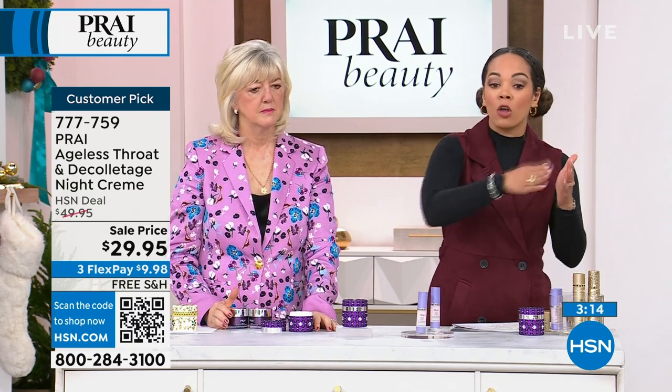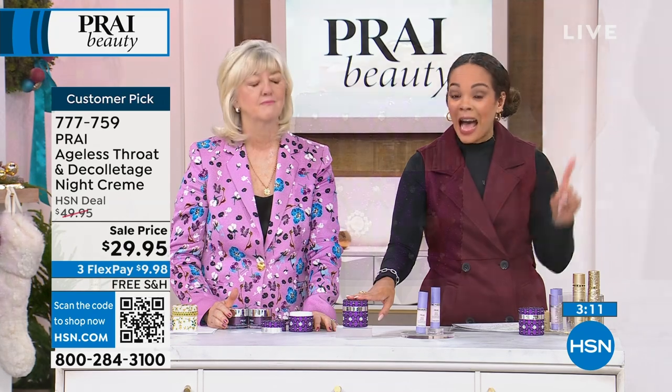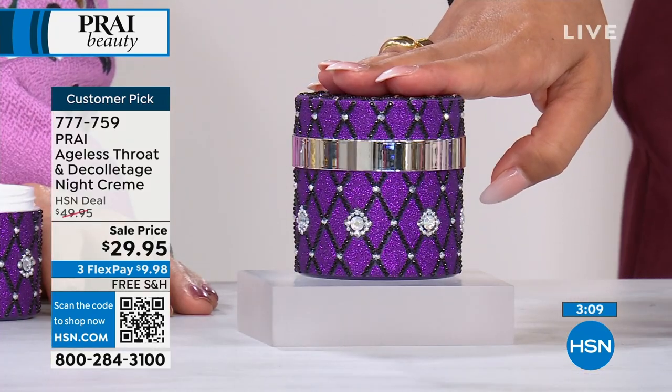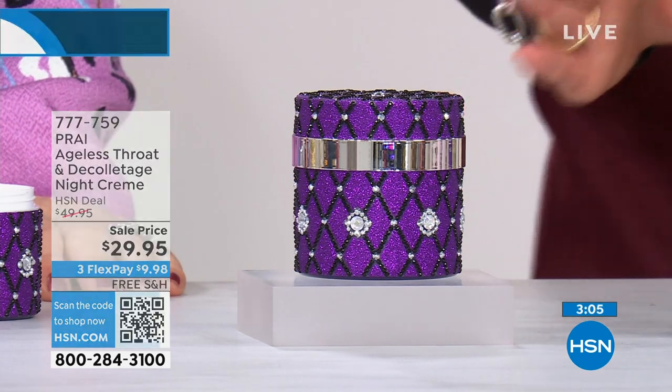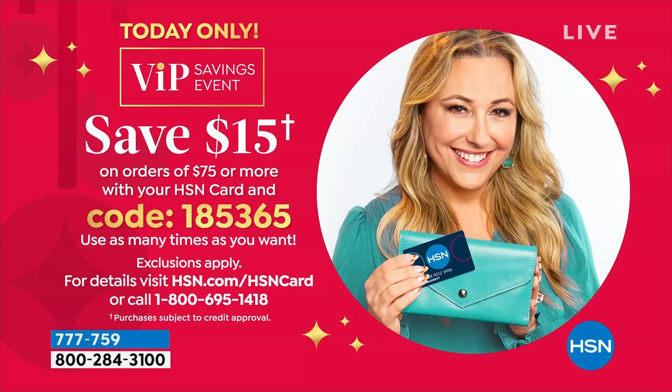Everything's free shipping and handling — load up your cart. You want to pick up a couple of these since it's not on auto ship. Once you hit $75 in your cart, we take $15 off. So your 75 just magically turns into 60 bucks and we ship it to you for free.